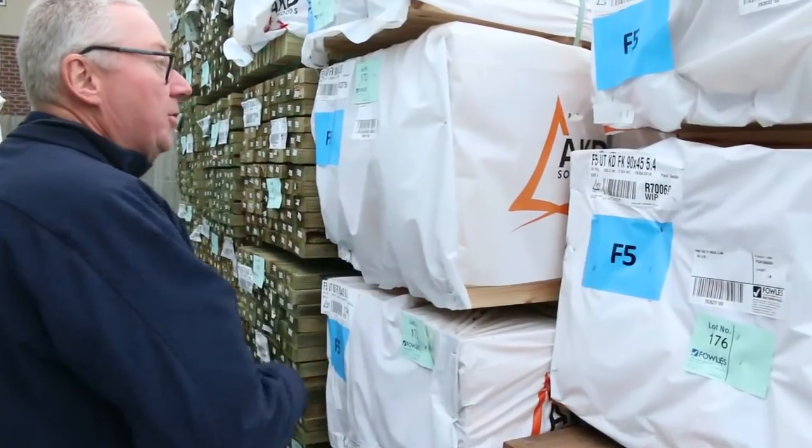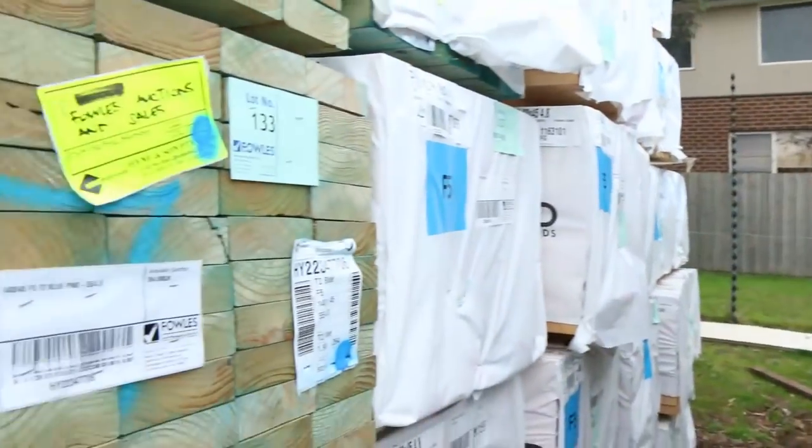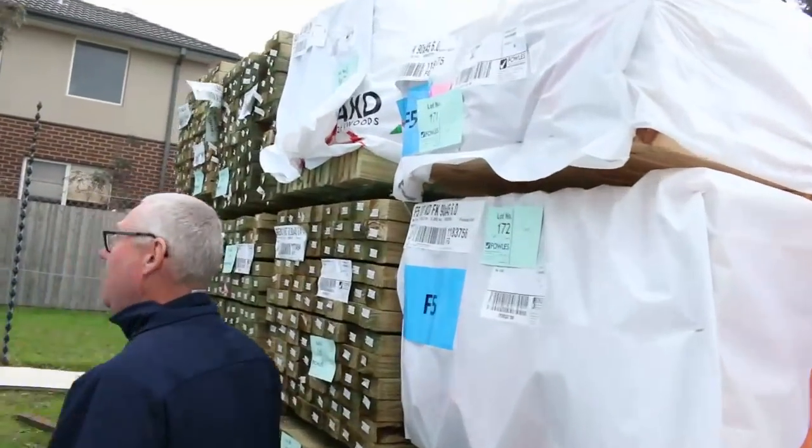Plenty of pine in tomorrow. We've got 90x45, we've got F5, we've got 5.4's, we've got 6 metres — pretty much all the lengths. We've got some treated pine here, 90 by 45, 5.4's. Nice load of that there.